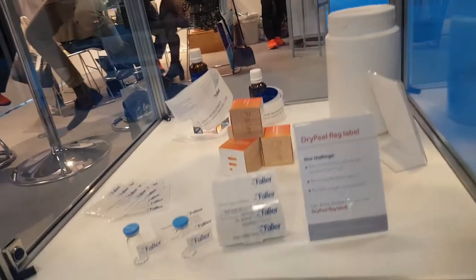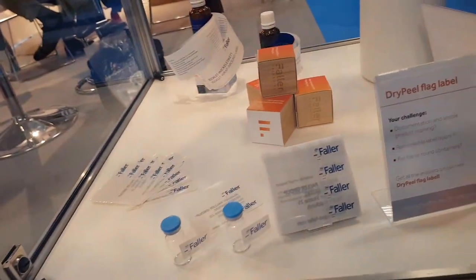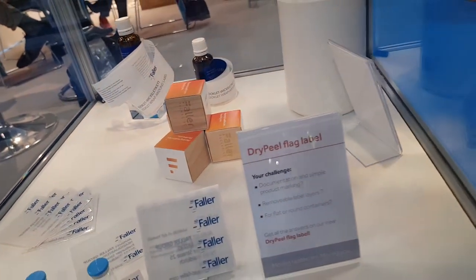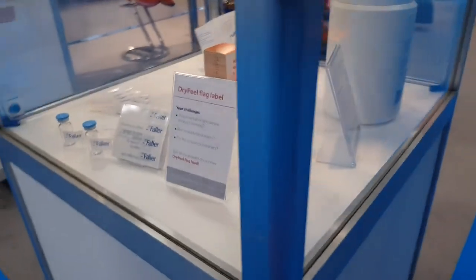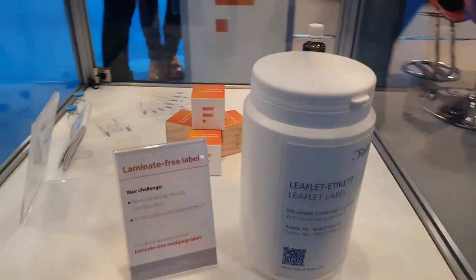Moving further down in the showcase, you can see our labeling solutions. We do all kinds of labels for the pharmaceutical industry, like leaflet labels, wraparound labels, or even labels with serialization on them.